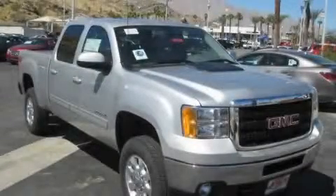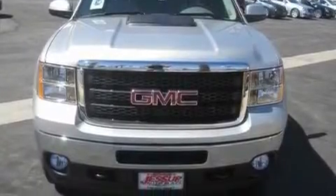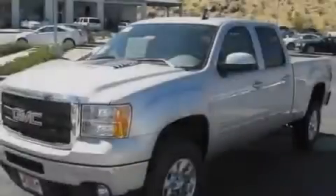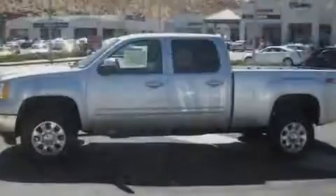This is a brand new 2011 GMC Sierra 2500 HD. It has the power to move what you need and the look too. It features a 6.0 liter 8-cylinder engine, an automatic transmission, and 4-wheel drive.